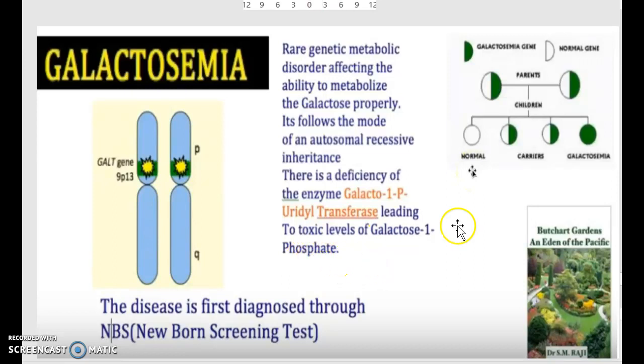So that is important to keep in mind. Generally the disease is first diagnosed through NBS — newborn screening — so you will be able to detect it at an early age. From a statistical standpoint, if both parents are carriers, the child has a 25% chance of being affected, a 50% chance of being a partial carrier, and a 25% chance of having normal genetics.